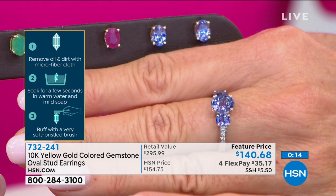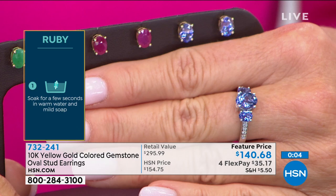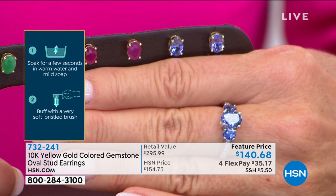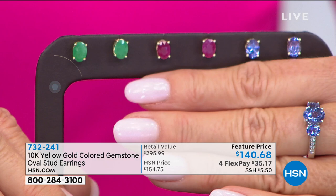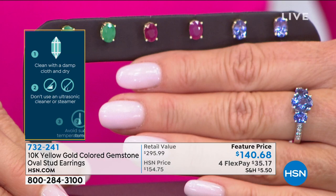These are gemstones you don't expect to see at this level of clarity anymore, especially with emeralds and tanzanites, and even with rubies. The consistency, quality, and colors are striking — those rubies are almost two carats, 1.80 carats. Tanzanite at times feels like it's rivaling sapphire for first place because of its impeccable color, and item number 732-241 at $154 — but with flex pay and our featured price, you can get those home for under $35.